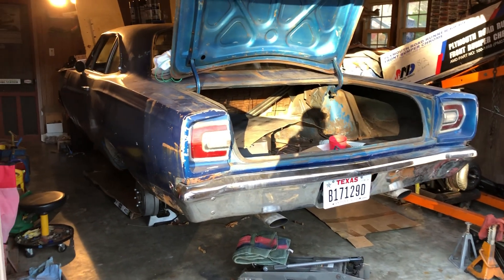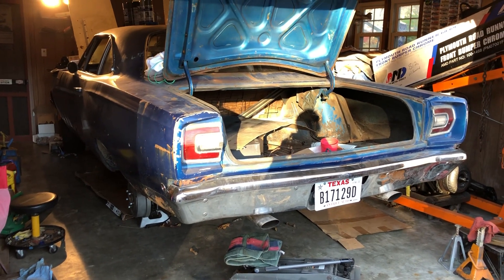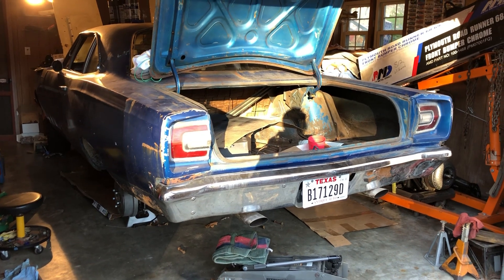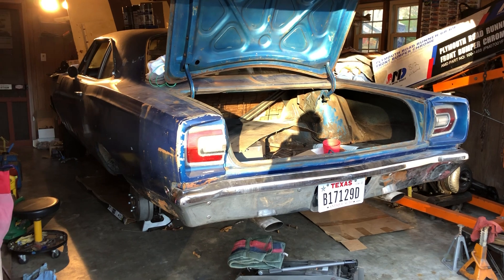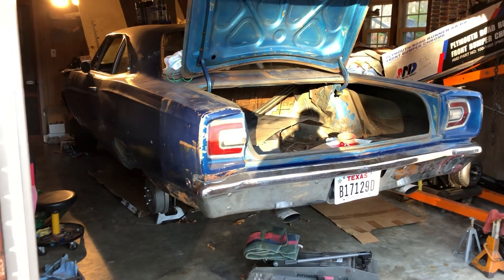So if I didn't already have enough to do, the Roadrunner is still a ways from being put back together. The rear end is in it, but still waiting on the trans to come back. I do have all the parts I need to start working on the front end, so that's got to come apart.